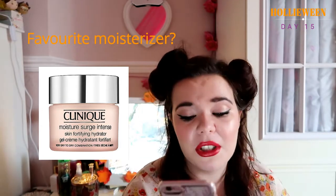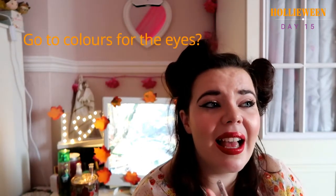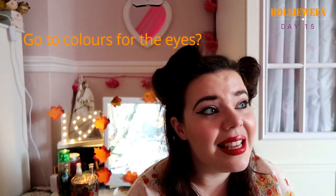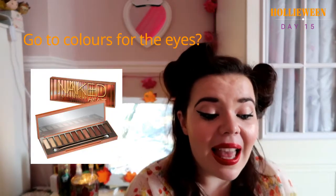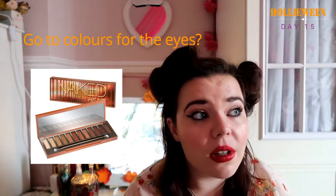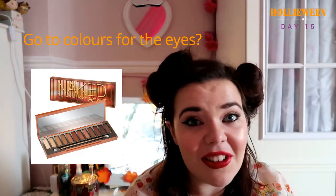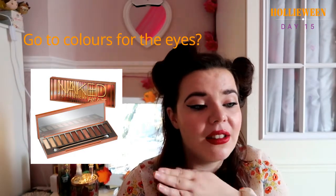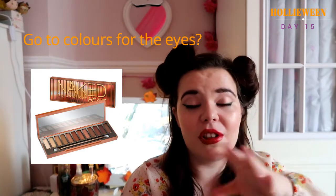Go-to colours for the eyes — I'm all about the glitters and shimmers. My mum was given the Naked Heat palette for her birthday and she's been kind enough to let me borrow it once or twice. I adore those colours — it has the most amazing autumnal shades covering the whole spectrum of autumn in one palette. Honestly, it's an amazing palette if you're looking for those kinds of colours.